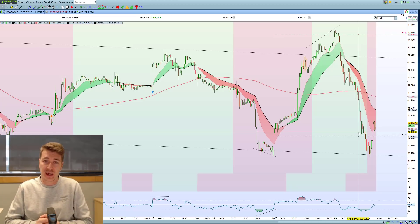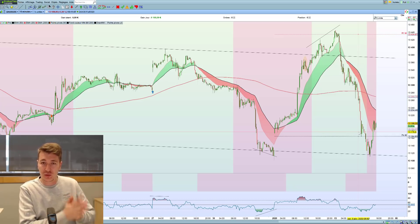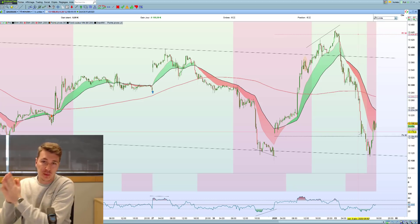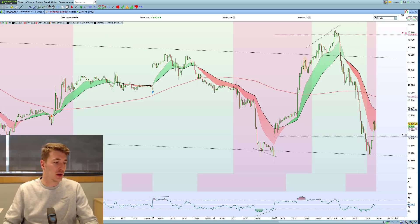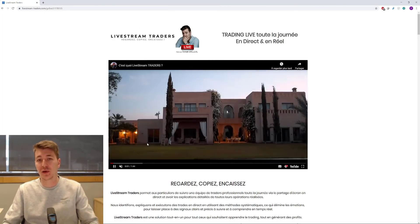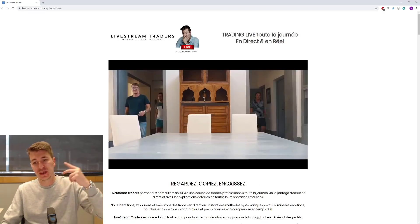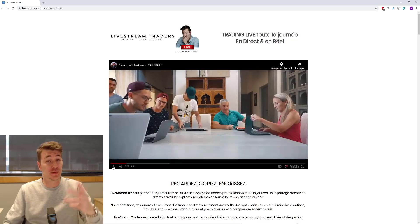C'est pour ça qu'on a créé Livestream Trader. Vous avez plusieurs offres à votre disposition : si vous êtes tout débutant, commencezletrading.com est une offre de formation complètement offerte. Ensuite, à partir du moment où vous avez un bon niveau techniquement, vous pouvez nous rejoindre sur Livestream Trader, ce qui va vous permettre de trader avec nous toute la journée et d'acquérir un bon niveau qui va vous permettre de tenir vos plans et d'aller un peu plus loin. Il m'a fallu plusieurs années pour avoir le niveau que j'ai aujourd'hui, et être capable surtout de bien gérer mes émotions.